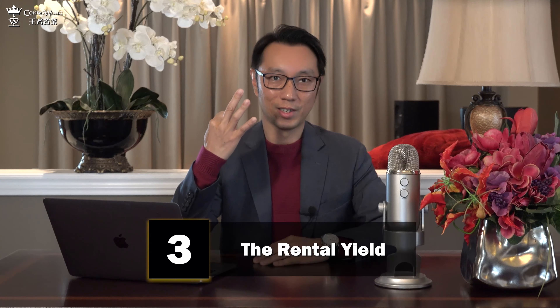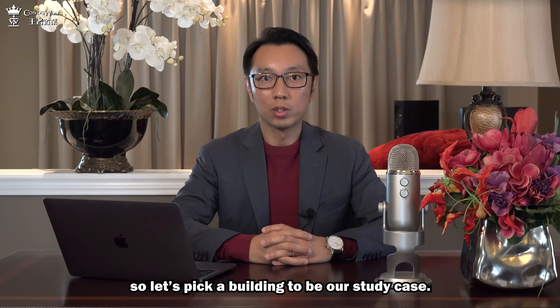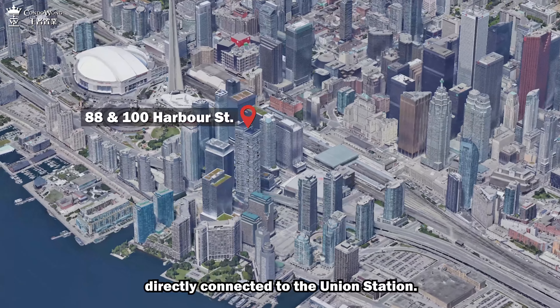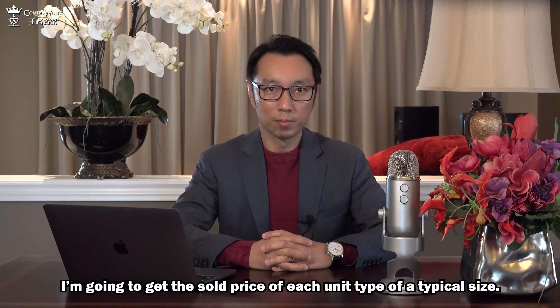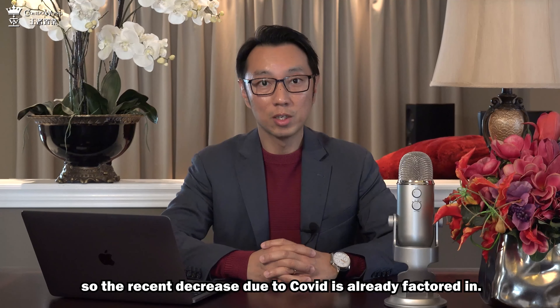Number three, the rental yield. Let's pick a building as our study case — Harbour Plaza, the twin towers at the waterfront, directly connected to the Union Station. I'm going to get the sold price of each unit type of a typical size, and for the rent, I'm going to pick transactions that occurred very recently, so the recent decrease due to COVID is already factored in.